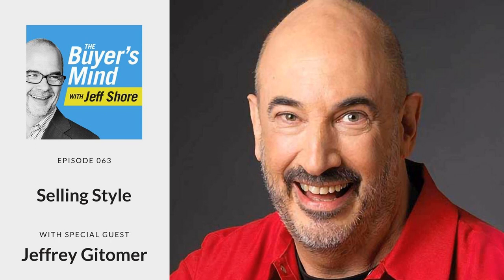What is your selling style? And what do you want it to be? Questions to consider on this episode of The Buyer's Mind. Welcome to The Buyer's Mind, where we take a closer look deep inside your customer's decision-making mechanism to reverse engineer the perfect sales presentation. Now please welcome your host, Jeff Shore.